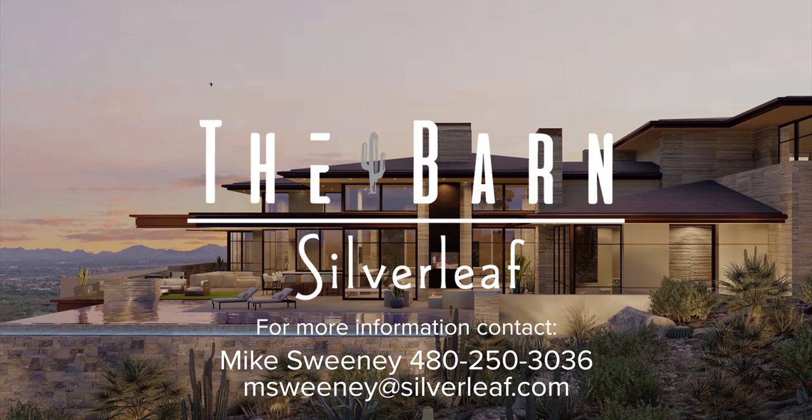For more information on this unique opportunity, please contact me, Mike Sweeney, for more information today.